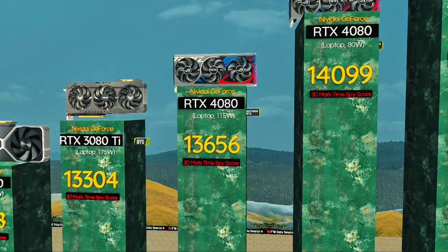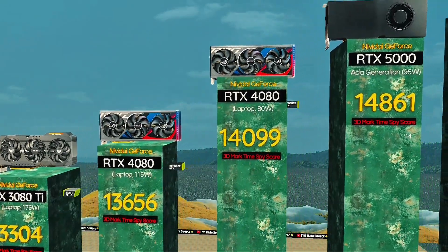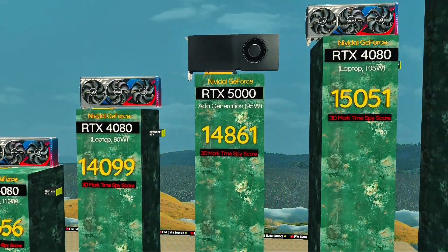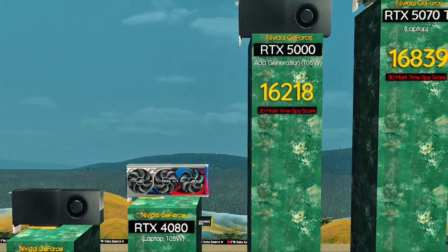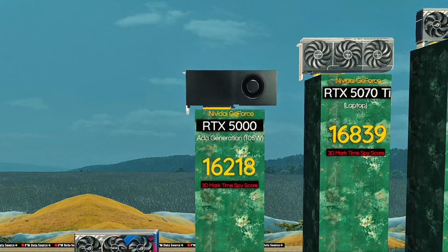RTX 4080, 80 watts — optimized for lightweight builds. RTX 5095 watts: pro-level ADA performance. RTX 4080, 105 watts: modern games run ultra smooth. RTX 50, 105 watts: efficient ADA magic in compact power.